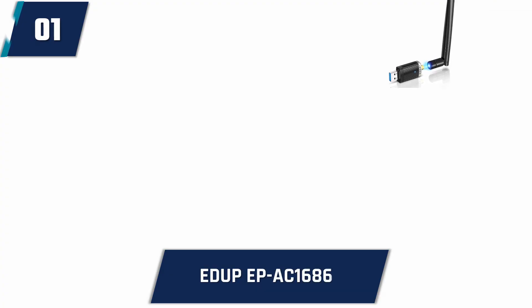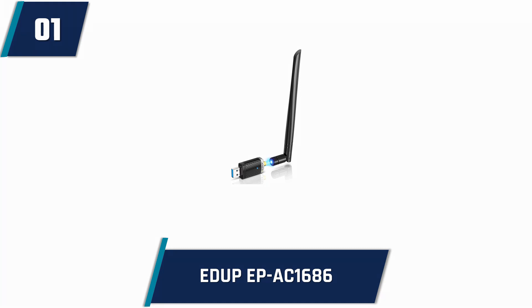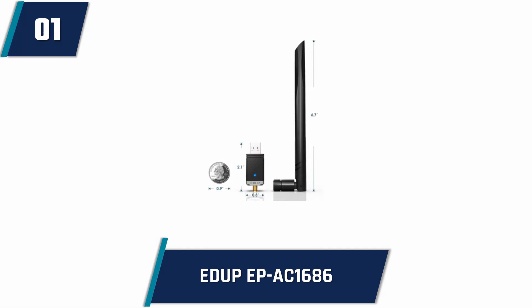The EDUP Wireless USB Wi-Fi Adapter for PC, AC 1300 Mbps. You don't have to wait a long time to find the best Wi-Fi adapter at an affordable price. I am talking about the EP-AC1686, brought to you by the famous and dependable brand EDUP. It is compatible with laptops, desktops, MacBook and iMacs. Its data transfer rate is 1300 Mbps.